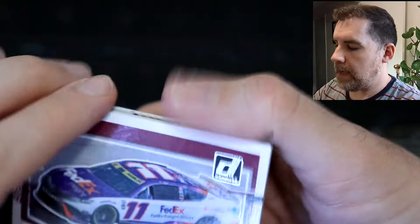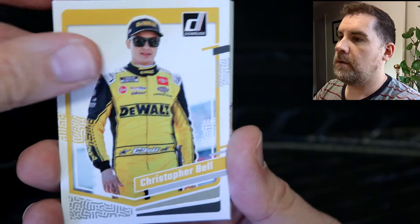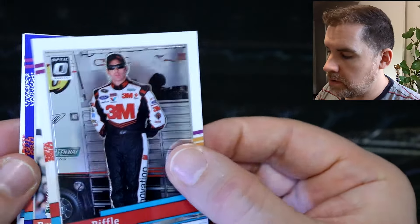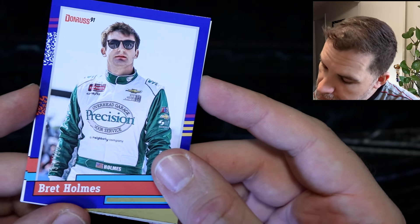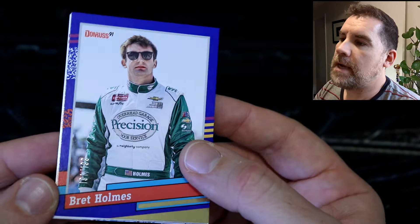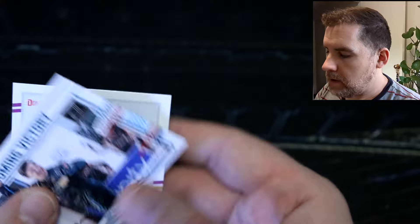We've got a Denny Hamlin car card, Christopher Bell, and Sam Mayer. Another retro series — Casey Kane. Greg Biffle retro optic. And then a blue parallel of Brett Holmes retro '91 — that's 191 out of 199. So we've sort of got the '91 in there! Brett Holmes regular card too. And a homecoming victory there for Sam Mayer — we picked up a couple of his autos in Prizm a few years ago.